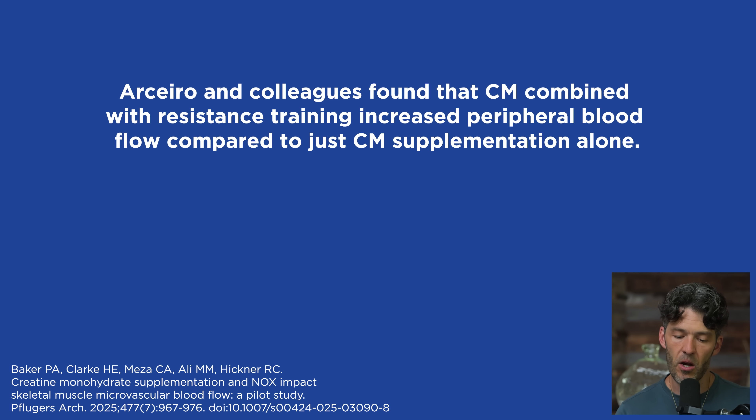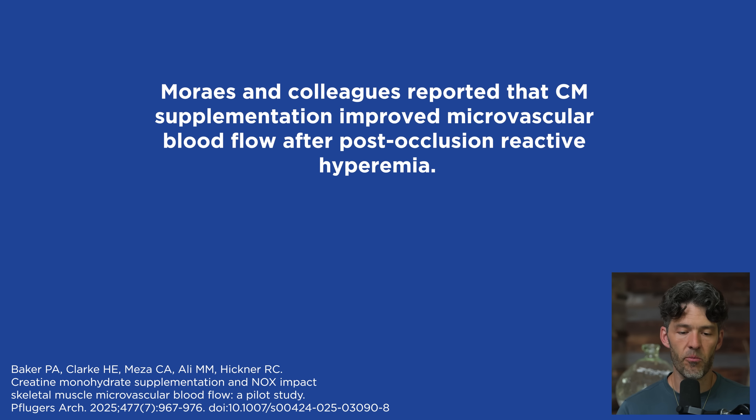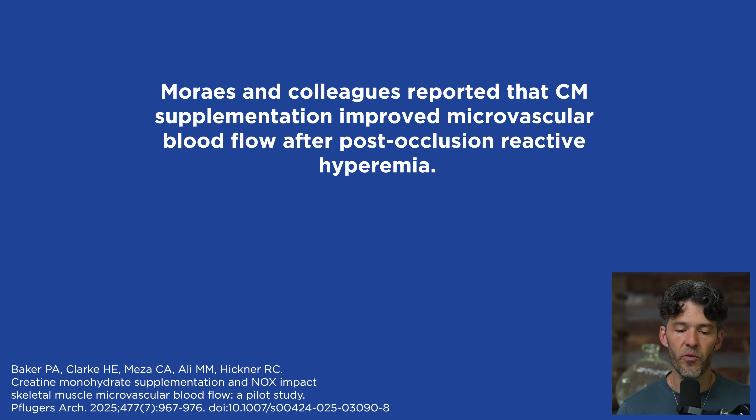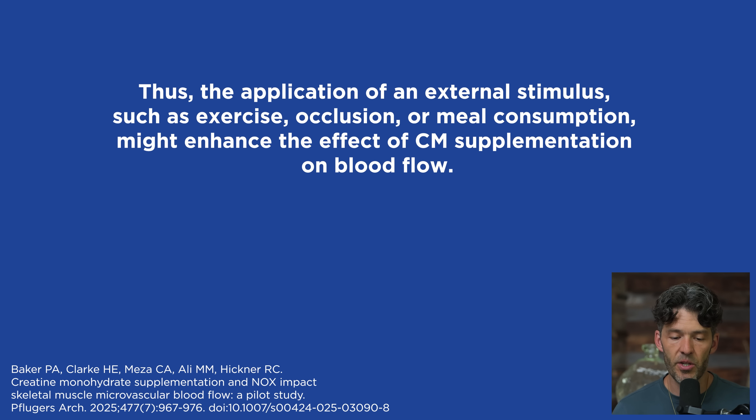A study by Asiero and colleagues found that creatine monohydrate combined with resistance training increased peripheral blood flow compared to creatine monohydrate supplementation alone. Systemic arterial stiffness was attenuated following fatiguing isokinetic exercise in young men supplemented with creatine monohydrate. Morales and colleagues reported that creatine supplementation improved microvascular blood flow after post-occlusion reactive hyperemia. An external stressor such as a high fat or high carb meal may be needed to show improvements in blood flow with creatine supplementation.